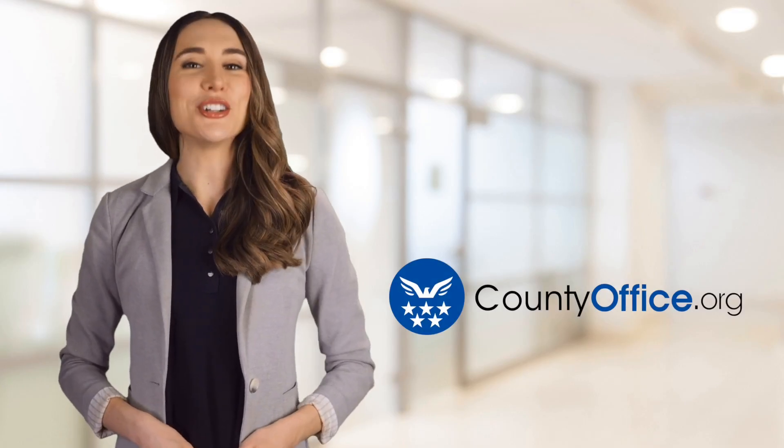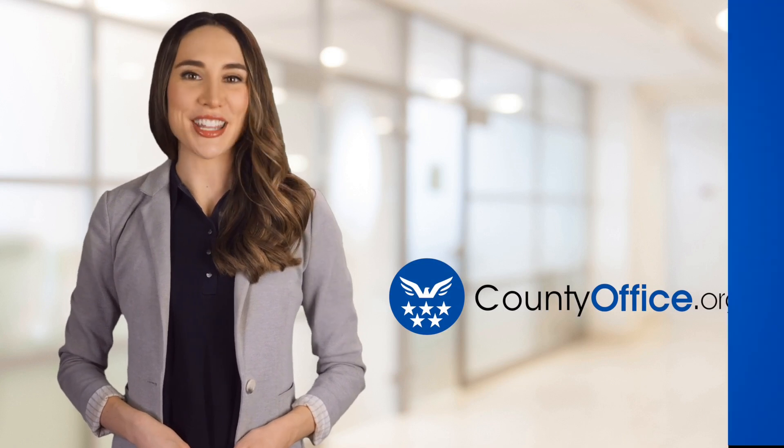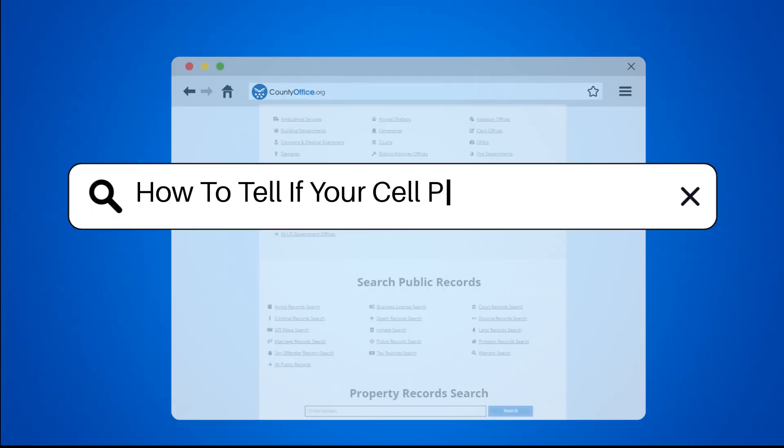Welcome to County Office, your ultimate guide to local government services and public records. Let's get started. How to tell if your cell phone has a virus.